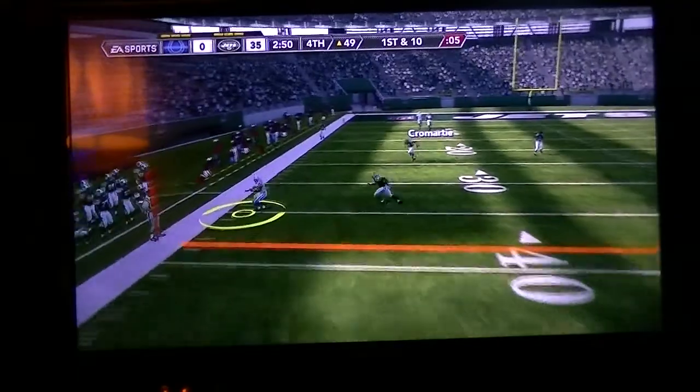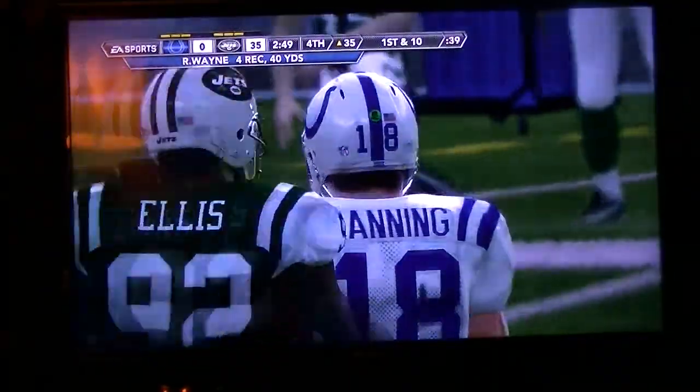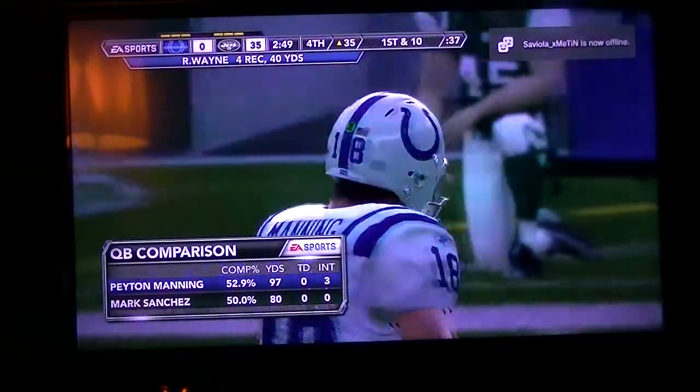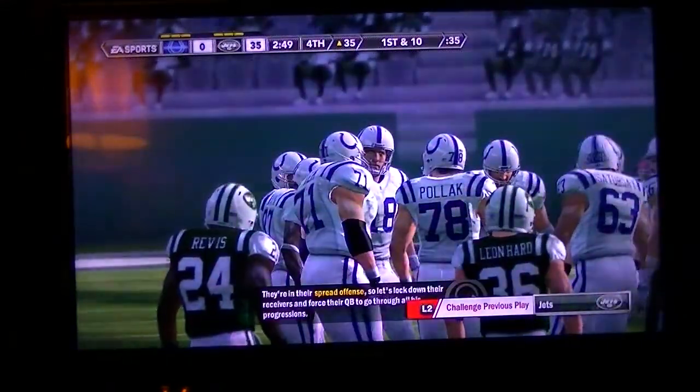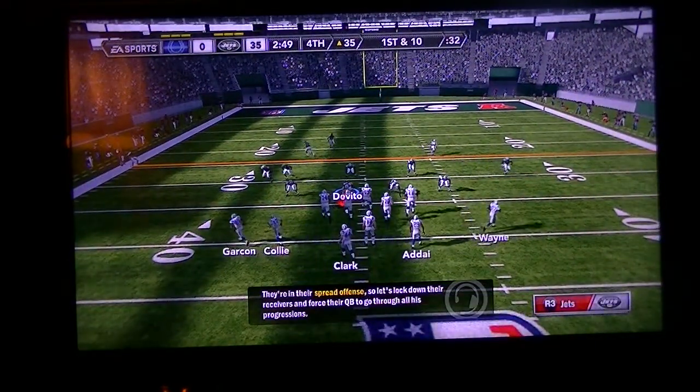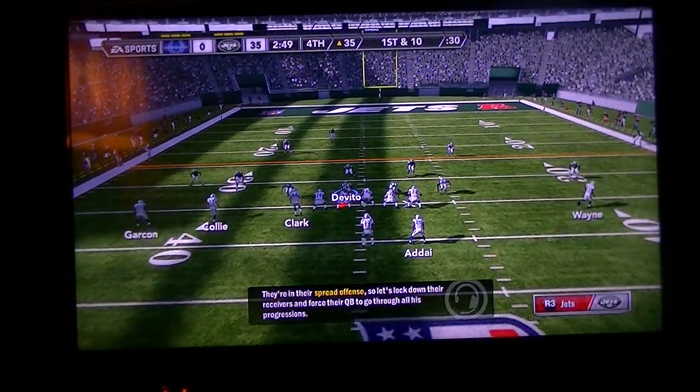Throws to his left, he makes another catch. Everything seemed to work perfectly on that one. That's a pattern that this team likes to run. You know they've been studying that all week on film, and yet they still can't stop it.